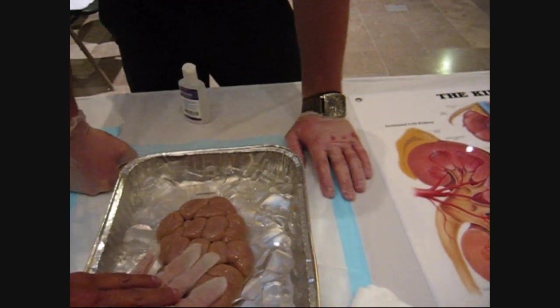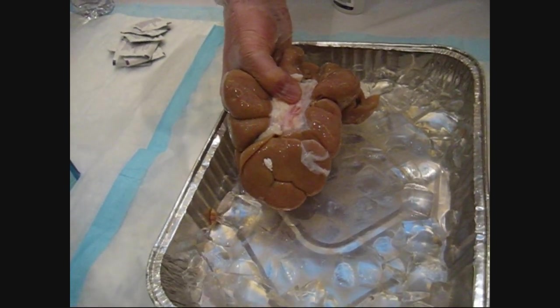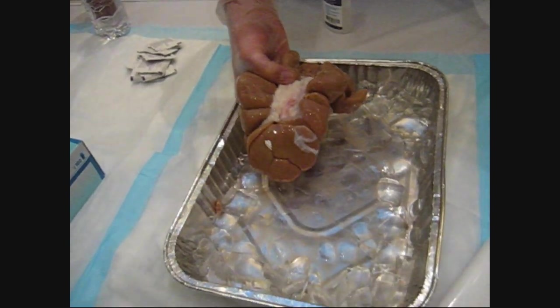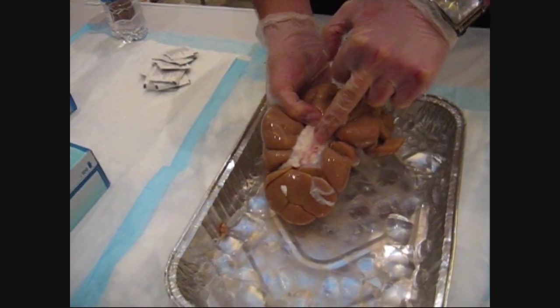What's going on with that kidney? It's the same thing — it's just the back of it. In the back, you can see the ureter right here. When the kidney drains all the bad stuff out of your blood, all that waste drains right into the ureter, and that connects to your urinary bladder.